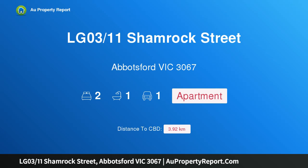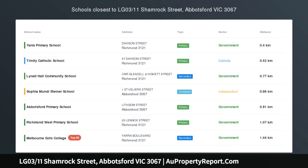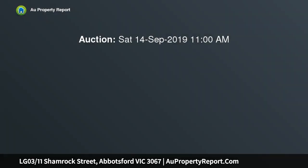Hi, I am glad to introduce Property LGO 311 Shamrock Street, Abbotsford, Victoria, 3067. Luxurious and modern, with a huge private courtyard and short stroll to the Yarra River Walks, Victoria Gardens Shopping Center, and the delights of Richmond and Abbotsford restaurants and eateries, this spacious apartment represents the best of inner-city living.